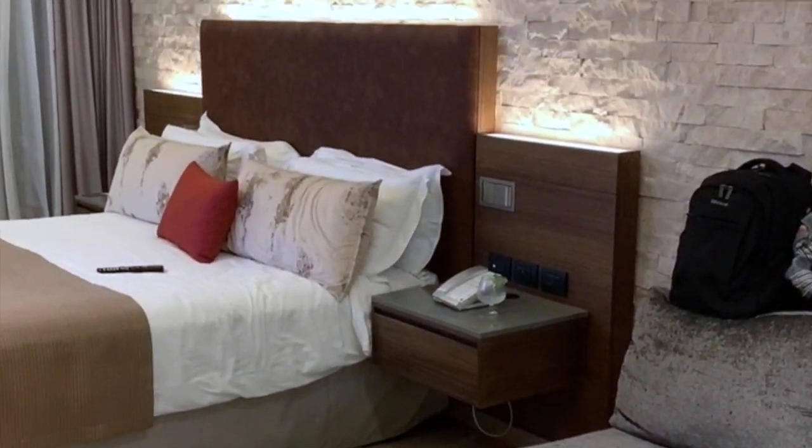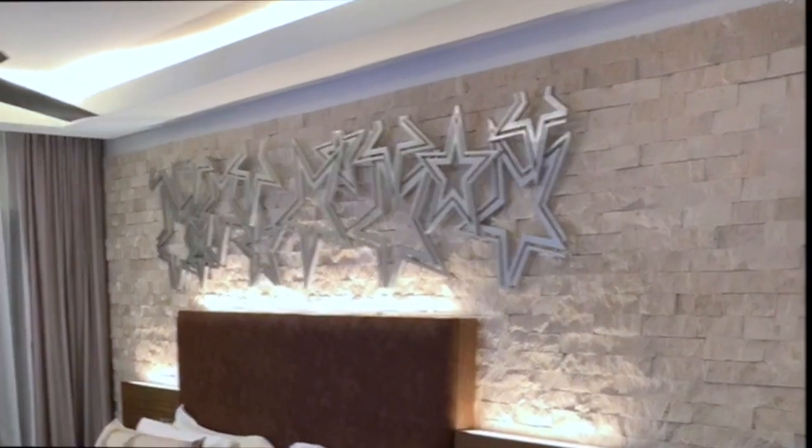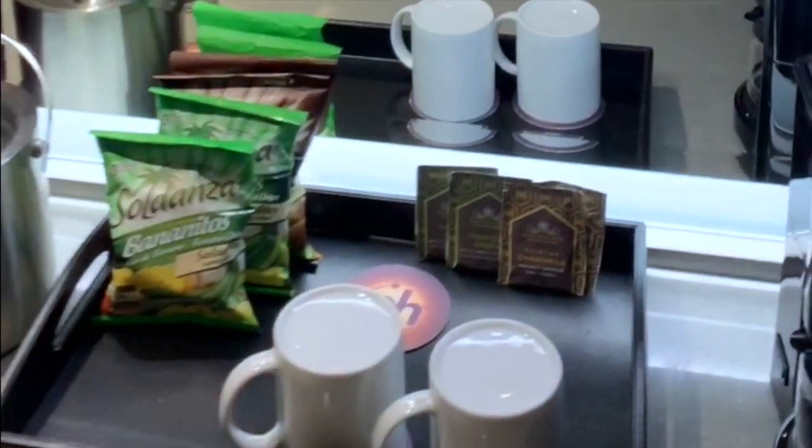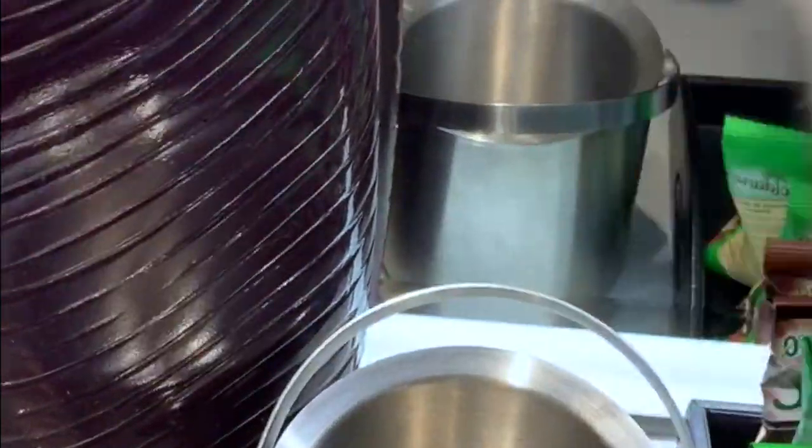Welcome to our room tour of our Planet Hollywood suite in Costa Rica. We have a little vanity section with a coffee maker right here and an ice bucket over here.